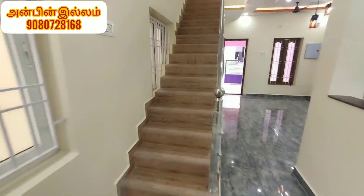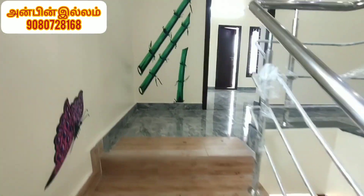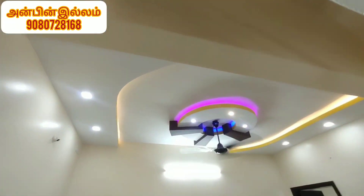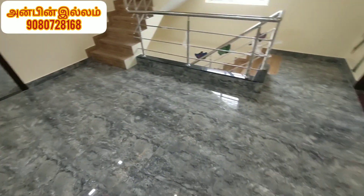This is a CMD approved property. We have 80% bank loan facility. We have a separate property with a 200 feet road. We have a 1st floor.